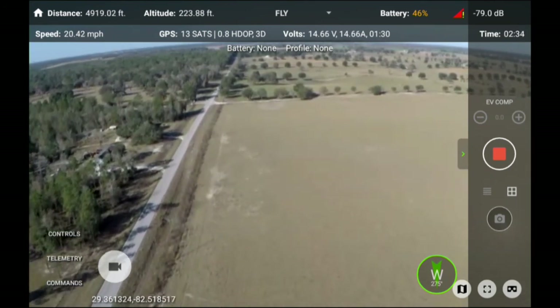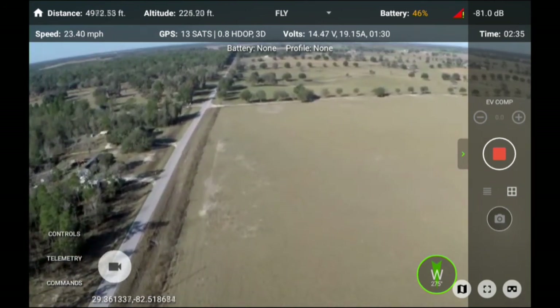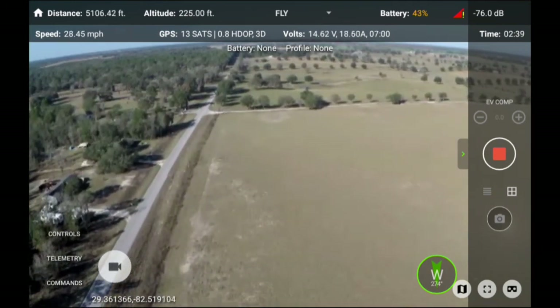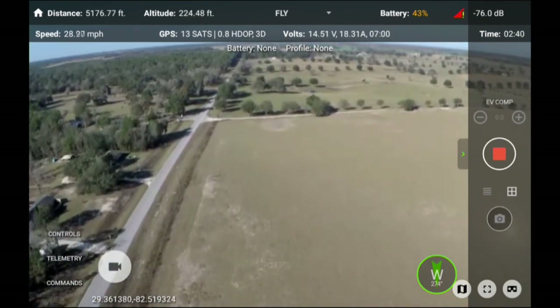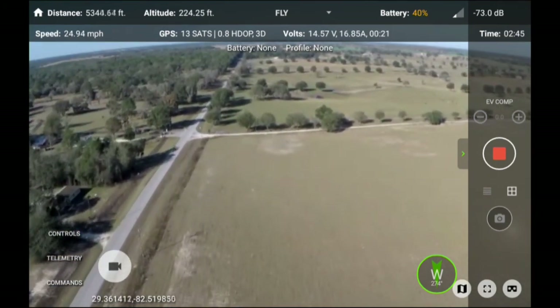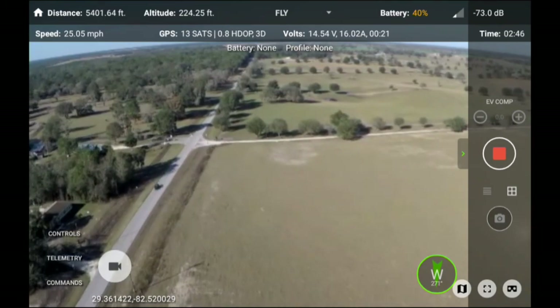Battery is getting low — 31%. Battery is getting low — 25%. Battery is getting low — 20%. RC failsafe, guided.